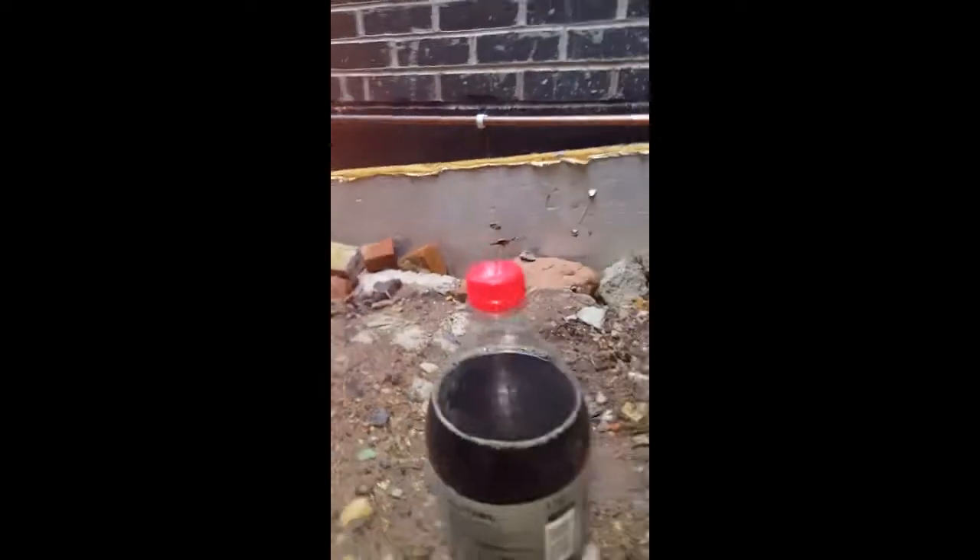This Coke is brand new — I got it just today. I've opened the Vitamin C tablets. You can't see it, but now what I will do is just quickly get one tablet out. I've got two tablets here.